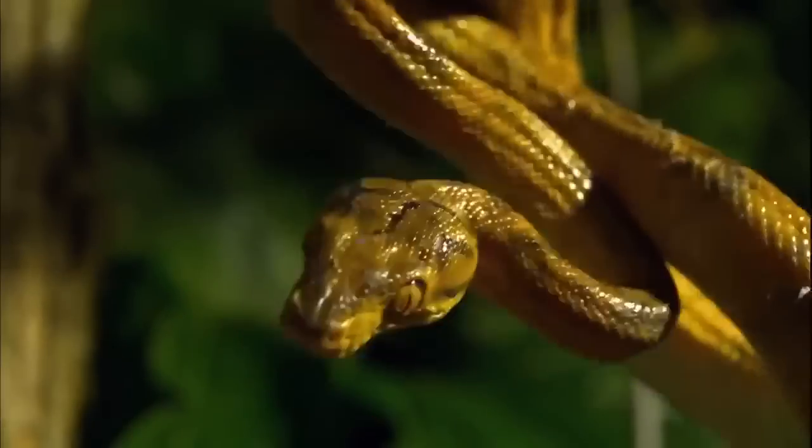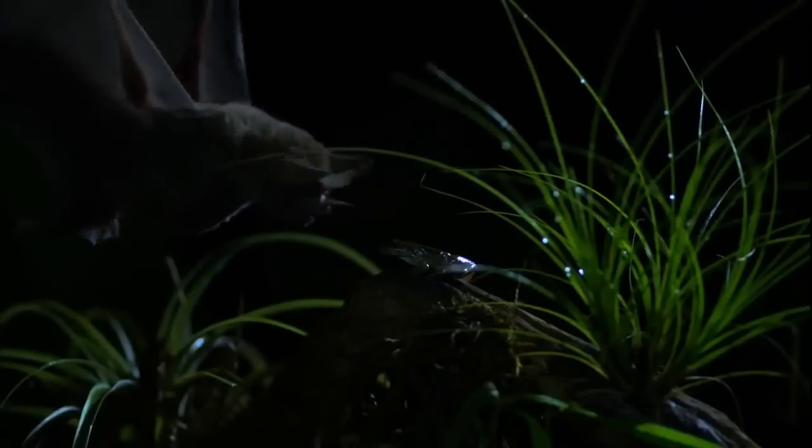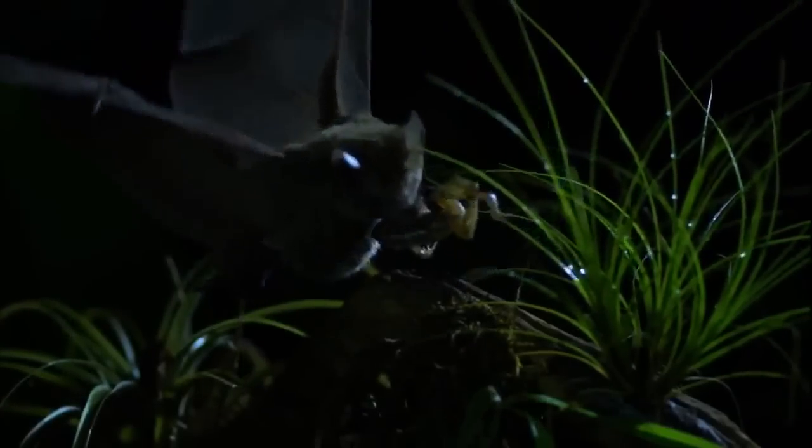Often they're too fast, too small, or too hidden to be understood. But if we can capture them, what it takes to survive in the jungle can finally be revealed.